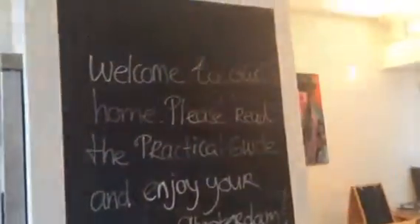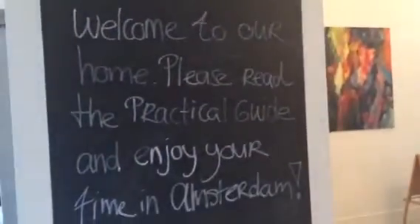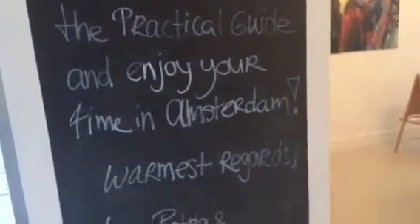Little message from the owners: 'Welcome to our home. Please read the practical guide. Enjoy your time in Amsterdam. Warmest regards, Loic, Petra, and Sebastian.'